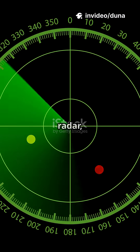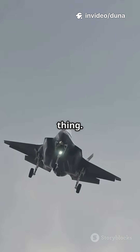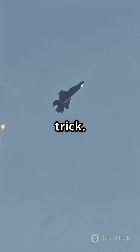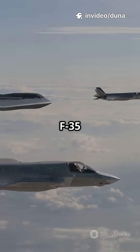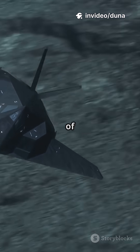If you think all fighter jets show up on radar, you're missing the best part. Invisible jets? They're a thing. Here's how they pull off the ultimate magic trick. Meet stealth fighters, like the F-22 Raptor and the F-35 Lightning. These jets are basically the ninjas of the sky.